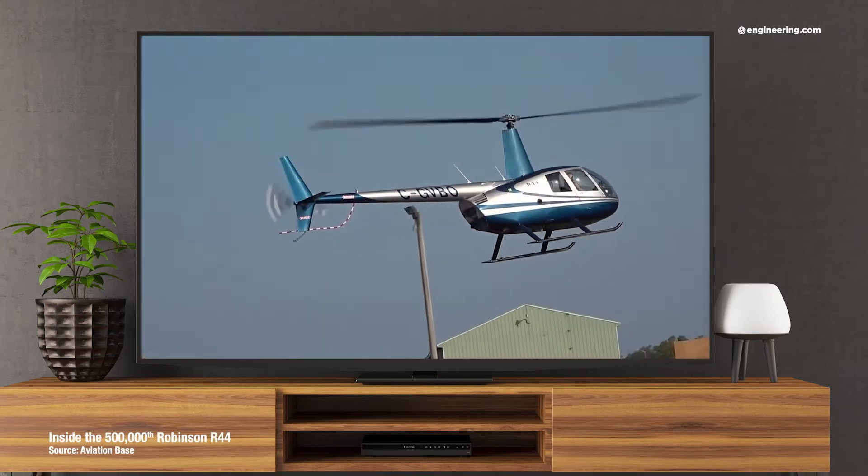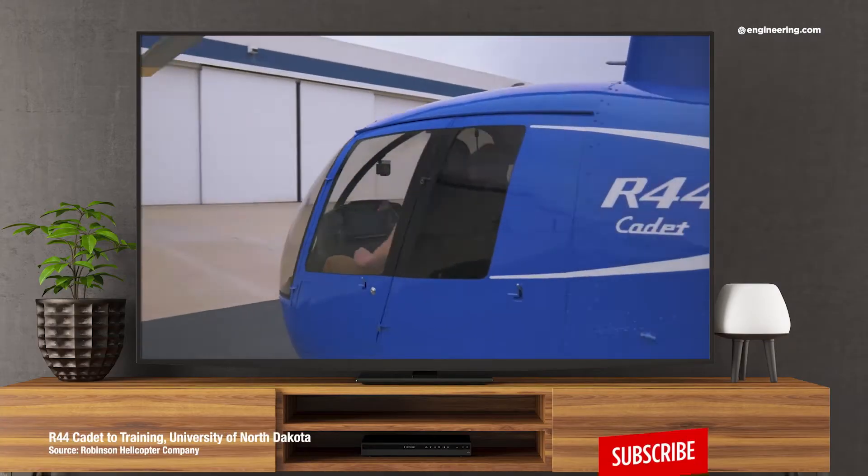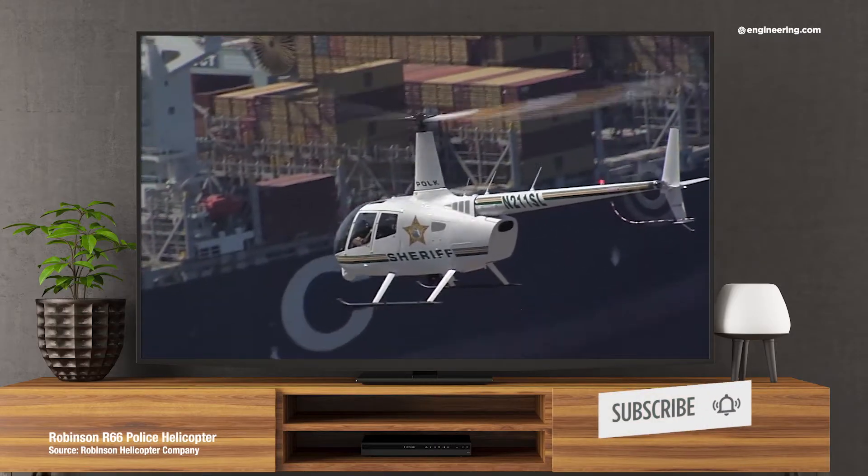And it's popular for good reasons. It's relatively inexpensive with low operating costs, making the aircraft perfect for helicopter flight schools, short-range surveillance and policing operations, as well as recreational flying.